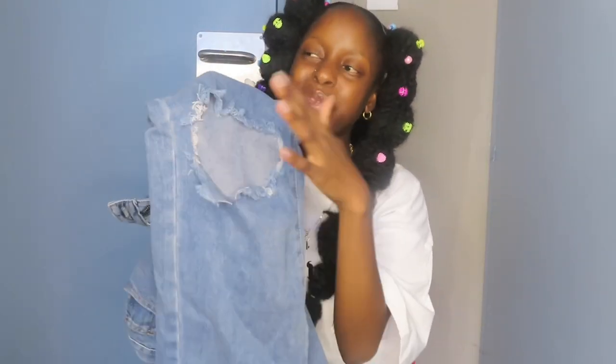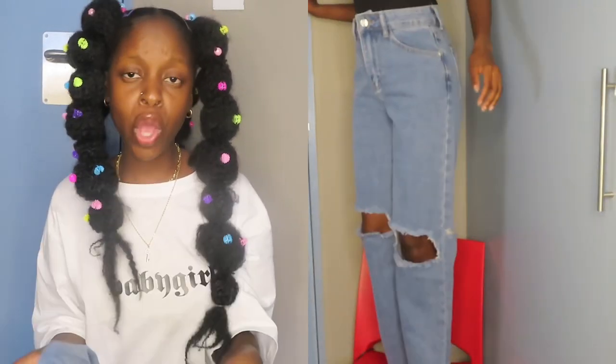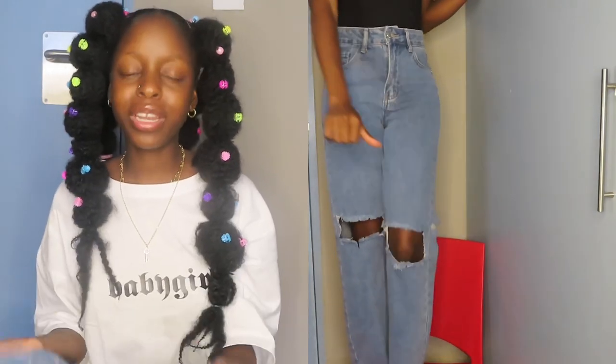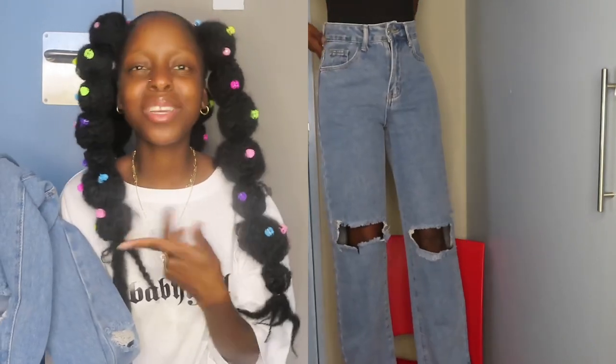The next item is these jeans. This is not going in order — everything is just everywhere. My least favorite part about these jeans is the fact that they have a hole here. But they are so cute and I got them from the petite section, so they fit me nicely. I'm giving them a 9 out of 10 just because of the hole. I saw it in the picture and it looked cute, but on my body it's not really giving.